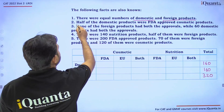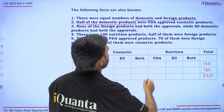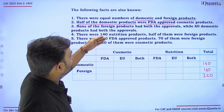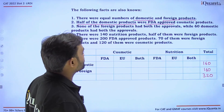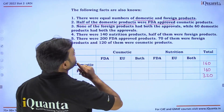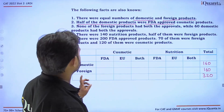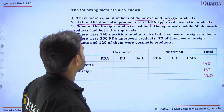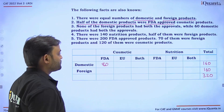Half of the domestic products — that is 80 out of 160 — were FDA approved. So FDA-approved domestic cosmetic products: we can put 80 here in the table.